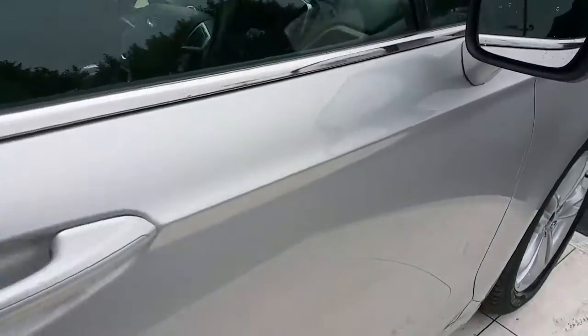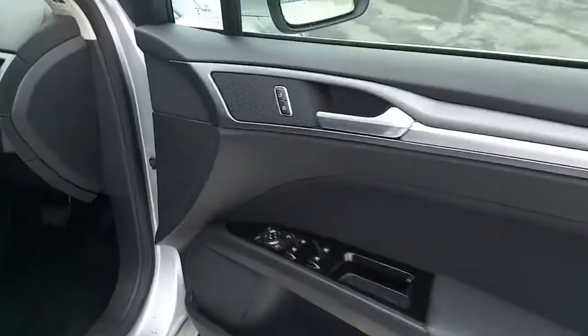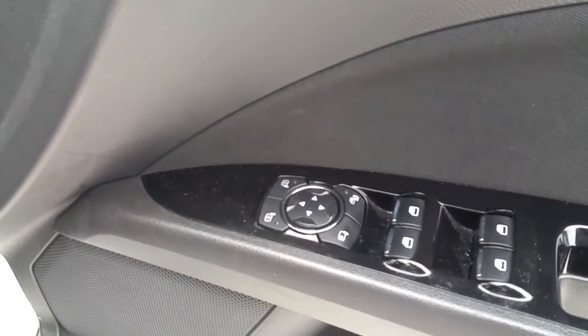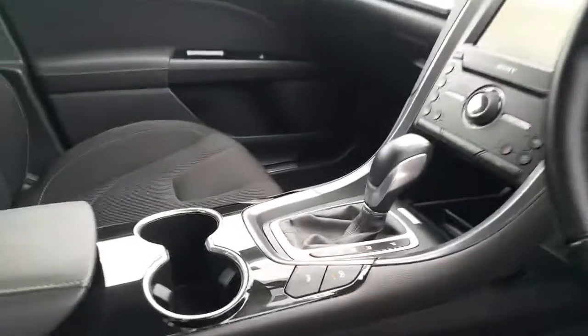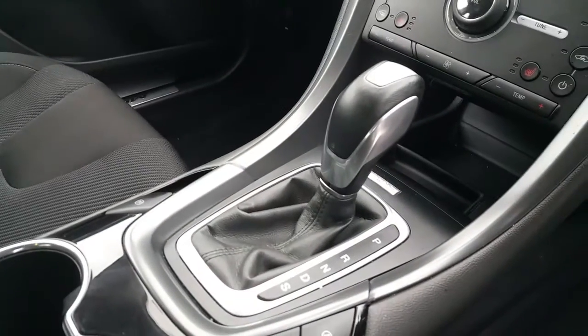Now we're going to take a look at the inside of the car. This car has all electric windows, all electric mirrors including heated mirrors, and a multi-function steering wheel which includes cruise control settings and radio control sensors. It has parking assist, an electric handbrake, an automatic gearbox, and a Bluetooth stereo with an 8-inch screen.